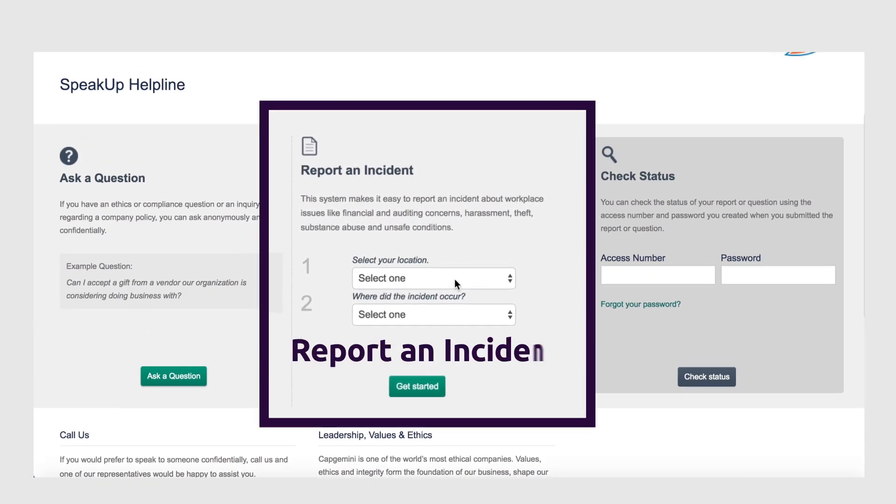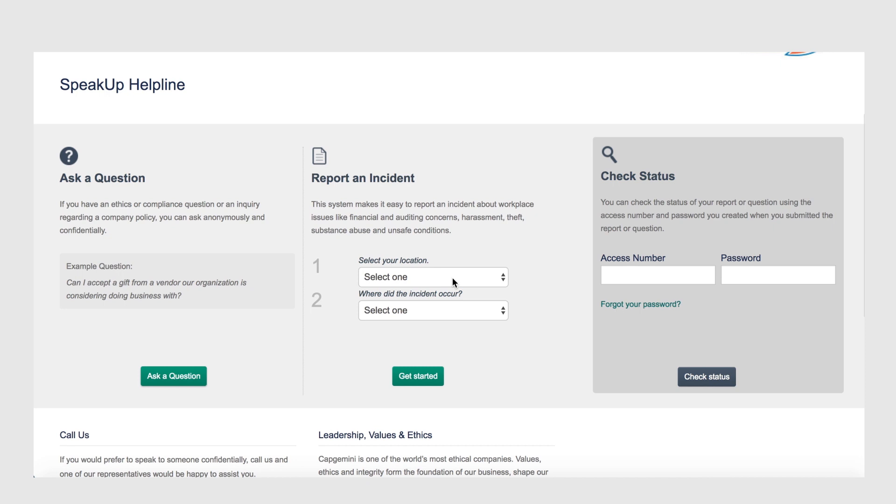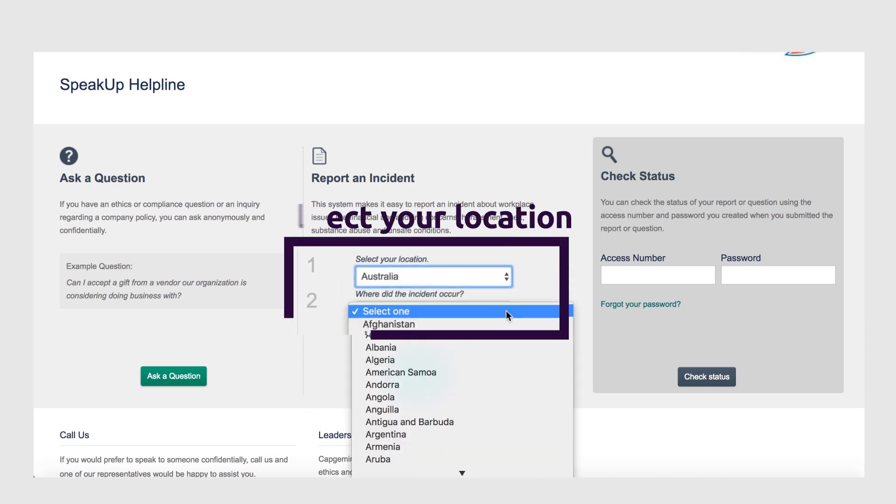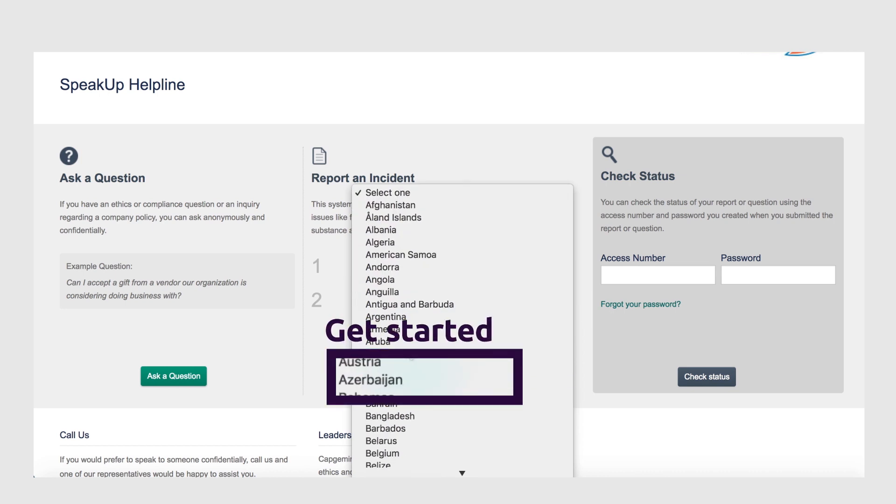Choose 'Report an Incident' to raise a concern about an incident you believe violated our ethical guidelines or rules. Select your location where the incident you wish to report occurred, and then click on 'Get Started'.